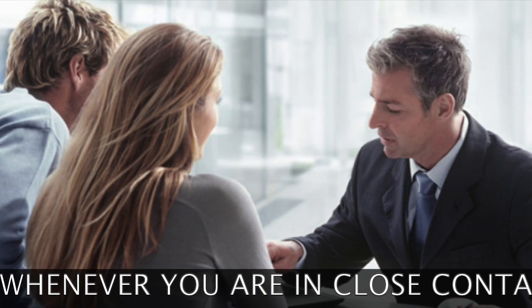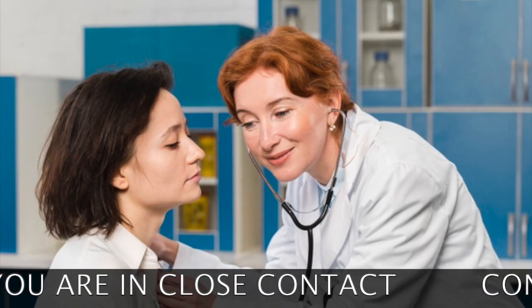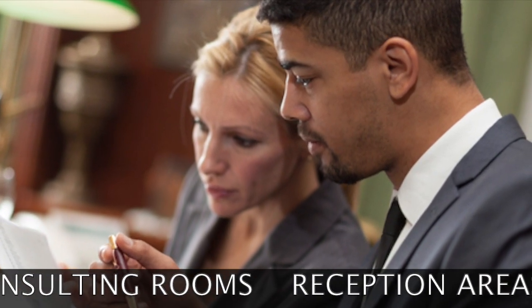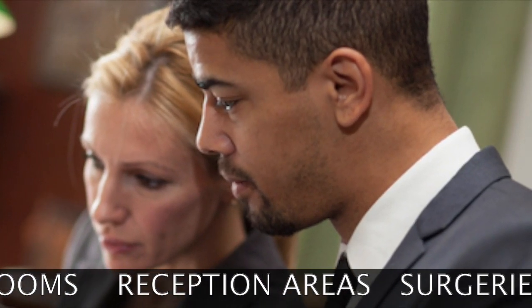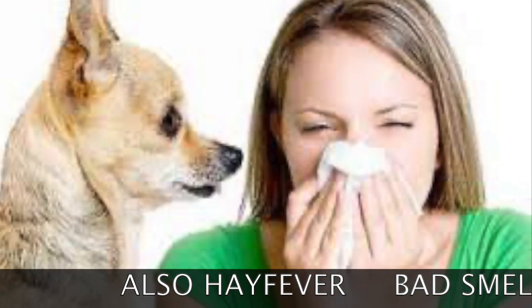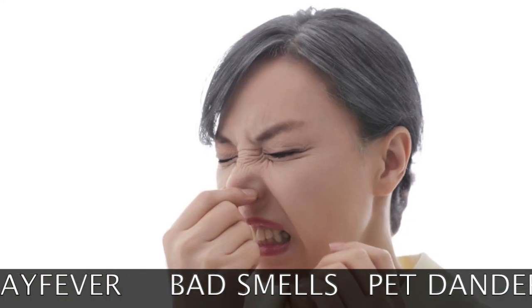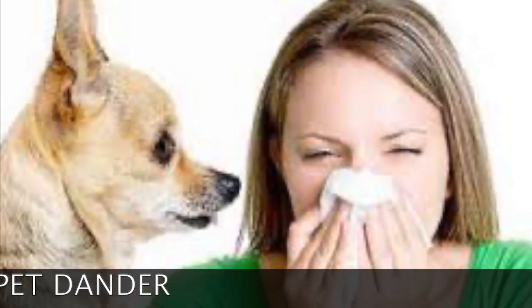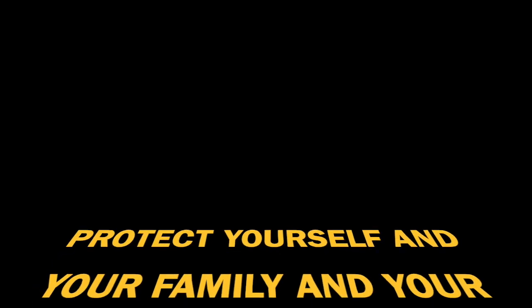Whenever you're in close proximity to other people, to the public, to a patient, or to somebody you're consulting with — how else are you going to protect yourself from catching an airborne disease such as COVID? You can also use the same HEPA, ionizer, and ozone functions against hay fever, bad smells like cigarette smoke, pet dander, and for general indoor air purification.